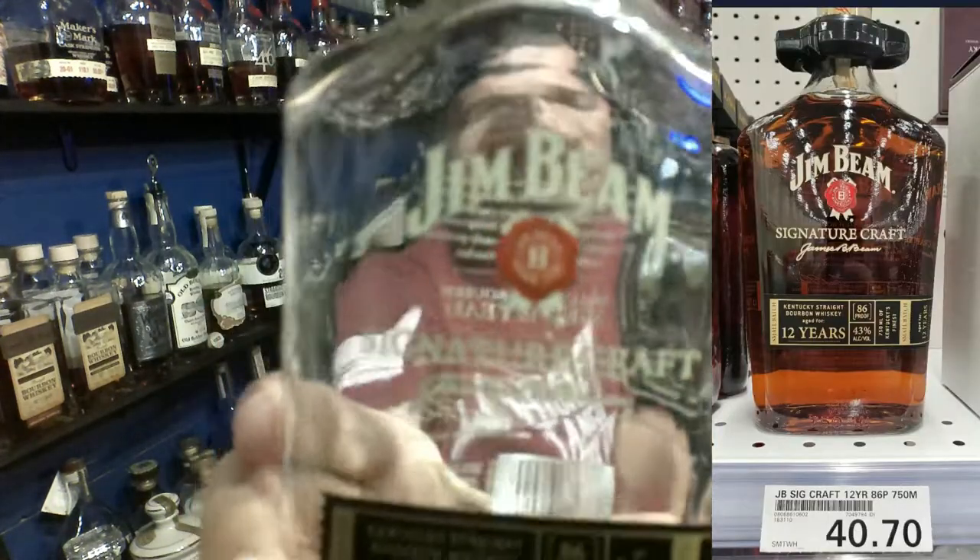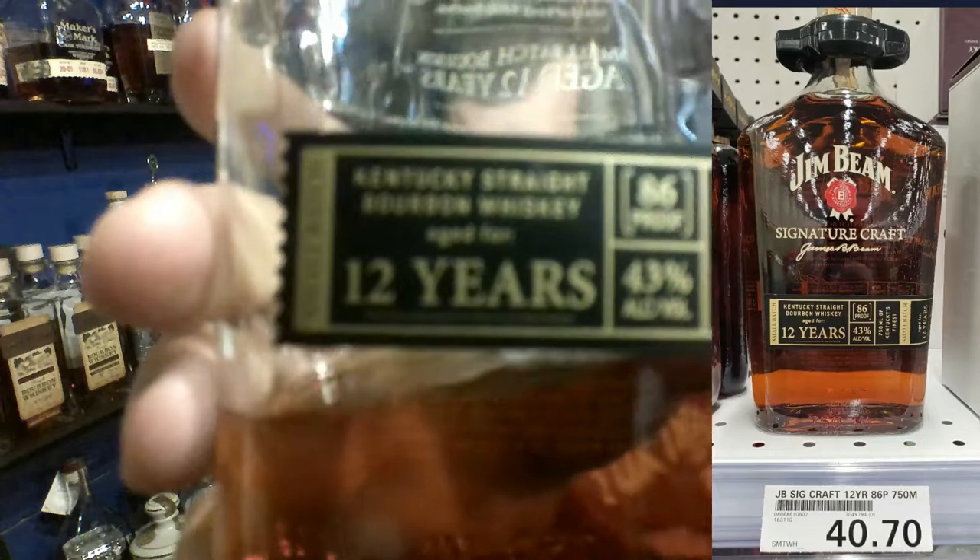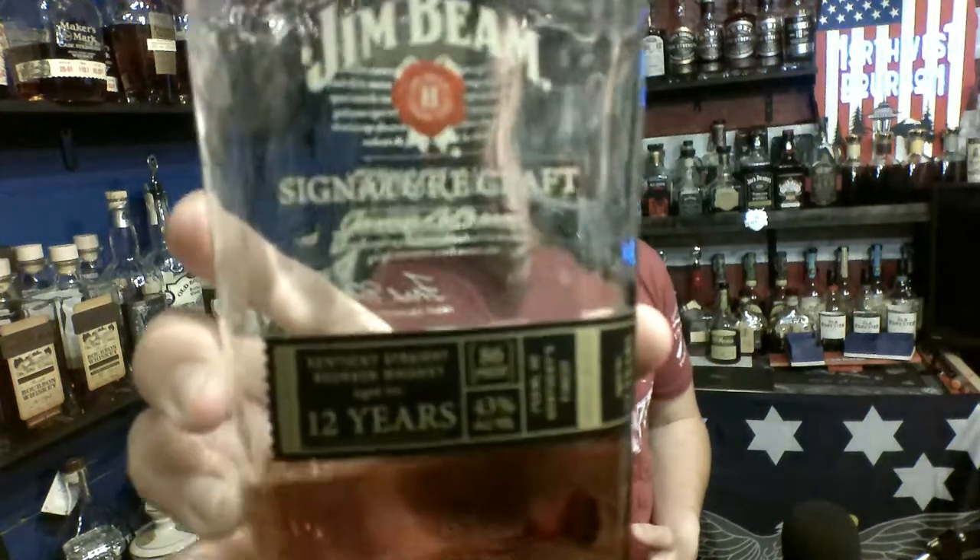A couple months ago I was at the PX OnBase and I found this Jim Beam Signature Craft — twelve-year-old, age-stated, 86 proof — and I had never seen it before. It was $40 out the door. The usual Jim Beams I've gotten from base, like the Double Oak, I thought those were pretty good. I'm not a big fan of the white label. But when I saw this one sitting on the shelf with the 12-year age statement, I thought, it's only 86 proof, but it's only $40 out the door, so I'm going to give it a try. I had it in my kitchen, and every once in a while I'd go for a sip, and I started to notice it's one of the best Jim Beams I've ever had. I kept going back to it and still hadn't done a review. So now we're finally getting to it, now that there's only 20% of it left.